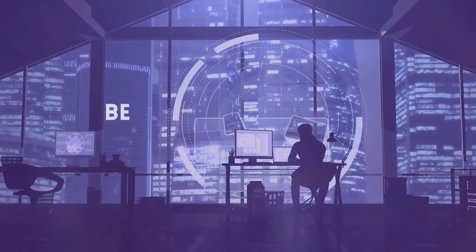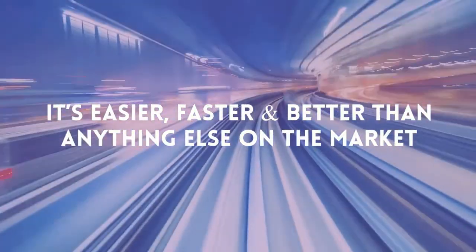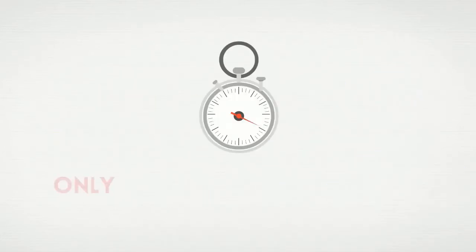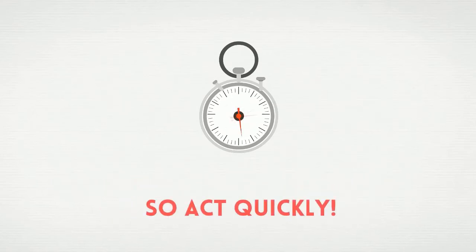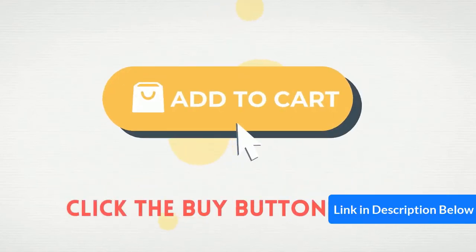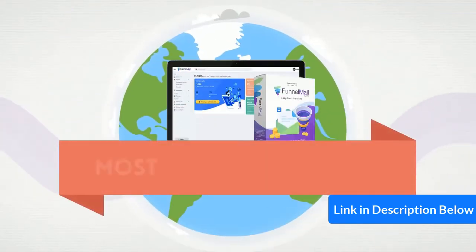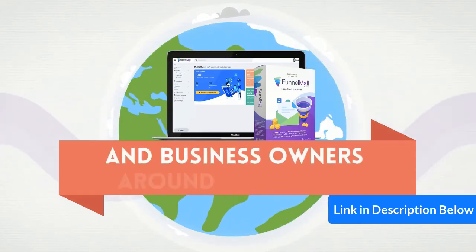Don't worry — we designed this to be the last thing you ever need to buy. It has everything you need. It's easier, faster, and better than anything else in the market. And incredibly, it has no monthly fees ever. You become a lifetime member. But it's only available until the timer on this page hits zero, so act quickly. Click the buy button below and claim your exclusive one-time fee access to what's going to be the most preferred funnel and email solution for marketers and business owners around the world.